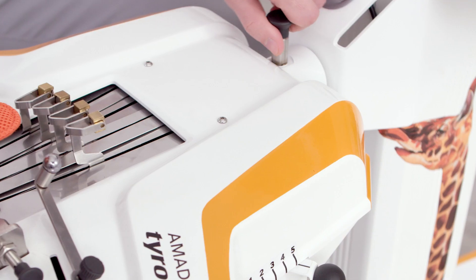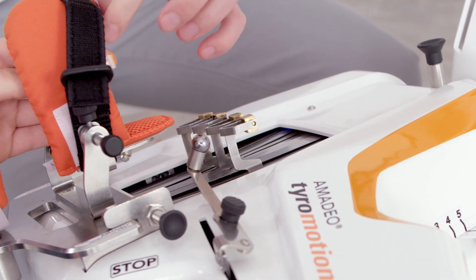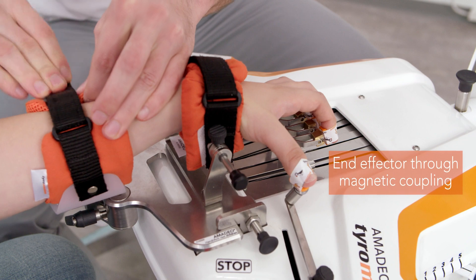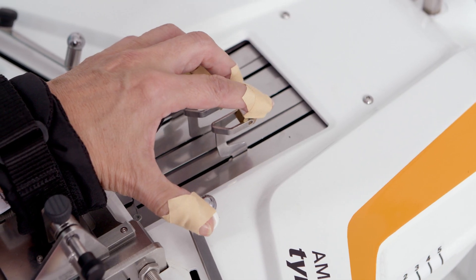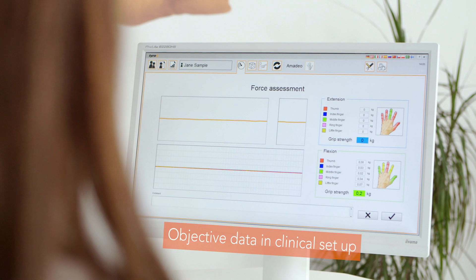The setup time is quick, easy, and adaptable for individual therapeutic needs, allowing for more time spent on meaningful and goal-oriented tasks for the patient. Amadeo's assessments provide the therapists and patients with objective data. This information is a useful tool for shaping the therapy interventions.